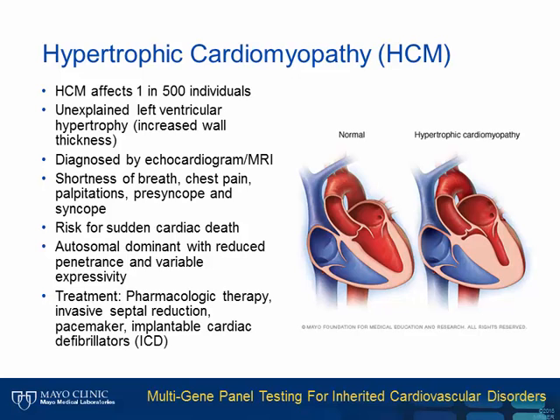Hypertrophic cardiomyopathy is a relatively common condition, affecting approximately 1 in 500 individuals. It is characterized by unexplained left ventricular hypertrophy and can be diagnosed by echocardiogram or MRI. Patients with HCM may present with shortness of breath, chest pain, palpitations, presyncope, or syncope. HCM is associated with risk for sudden cardiac death and is one of the leading causes of sudden cardiac death in young athletes. HCM is usually inherited in an autosomal dominant manner with reduced penetrance and variable expressivity. Treatment includes pharmacologic therapy, invasive septal reduction, pacemaker, and ICDs.